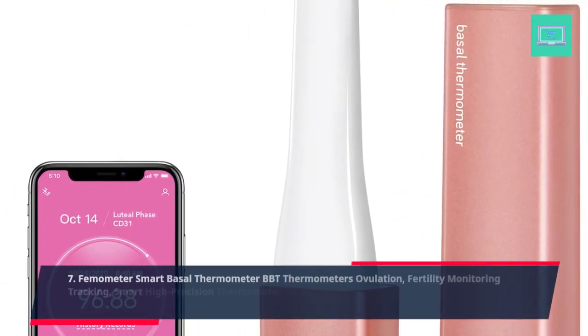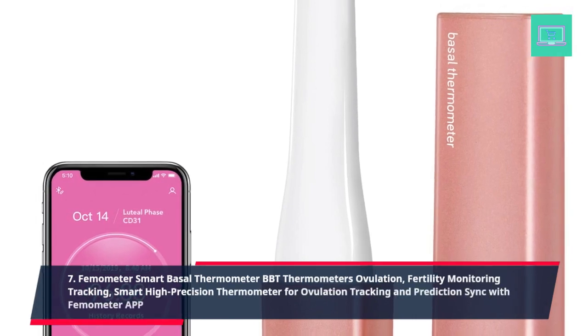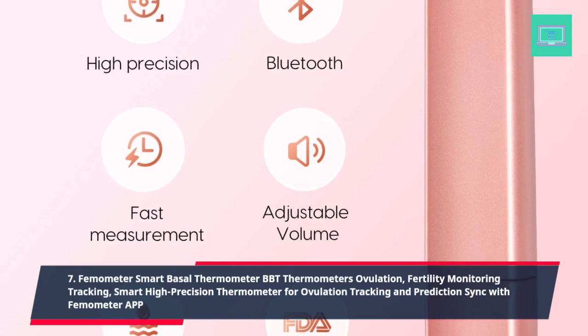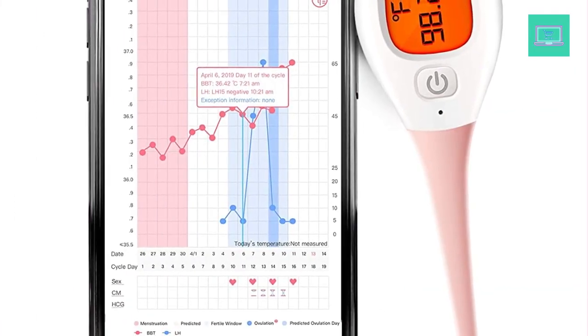7. Femometer Smart Basal Thermometer, BBT thermometer for ovulation fertility monitoring and tracking, smart high precision thermometer for ovulation tracking and prediction, syncs with Femometer app.